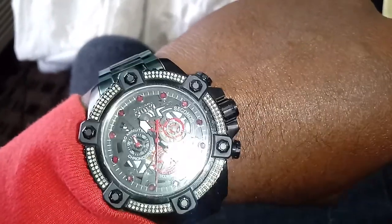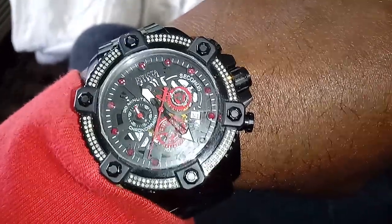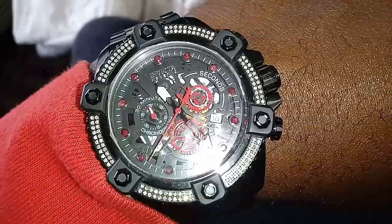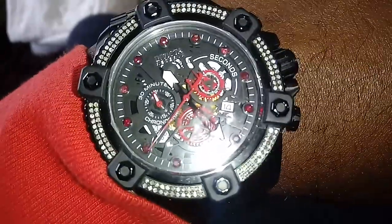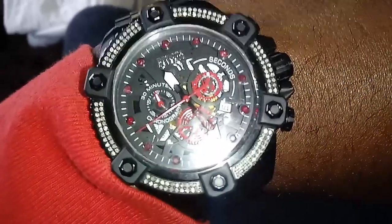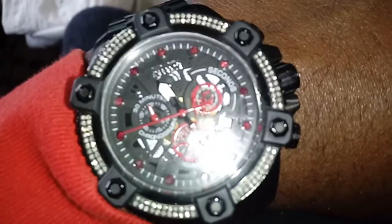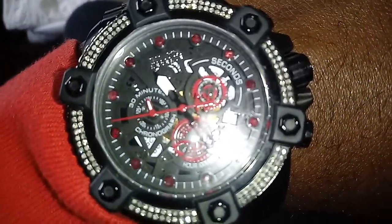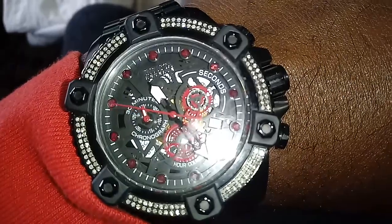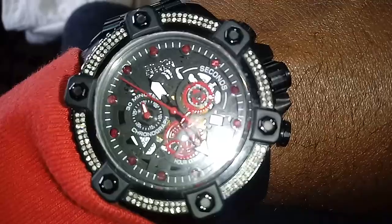It's got the chrono feature. A real cool thing I like about this watch is how that second hand moves - not the major second hand, that's actually part of the chrono feature. But the second hand is at the three o'clock position and it's like a gear. They just put a dot on the gear and have it rolling around for the second hand. I think that's pretty cool.